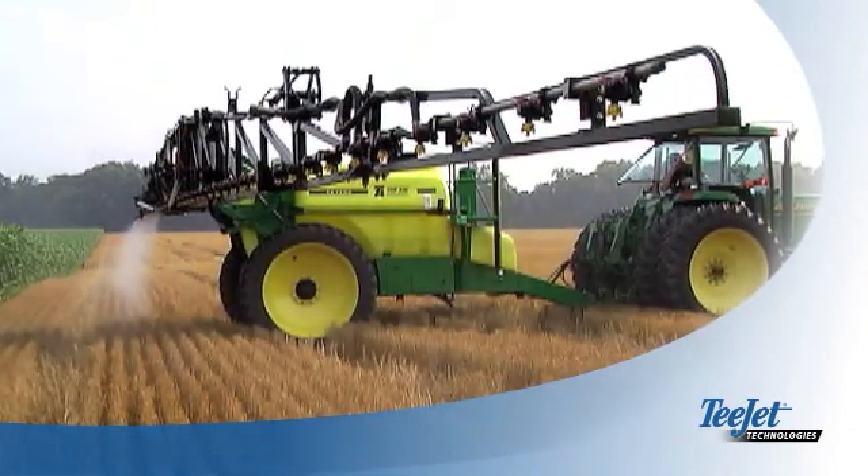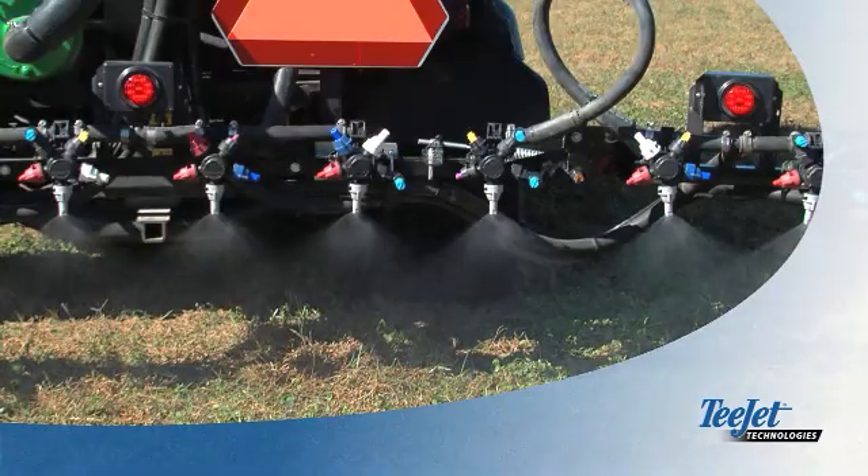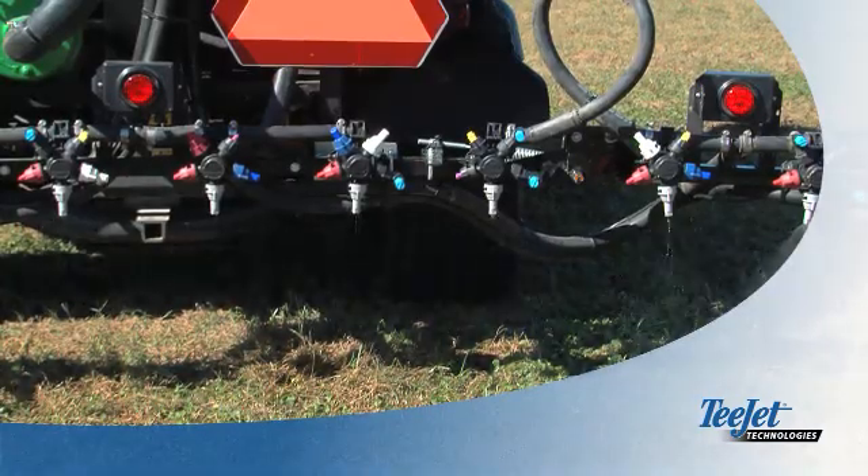Until now, most sprayers have trapped pressure in the boom when switched off. As a result, the booms continue spraying for several seconds before completely shutting off.